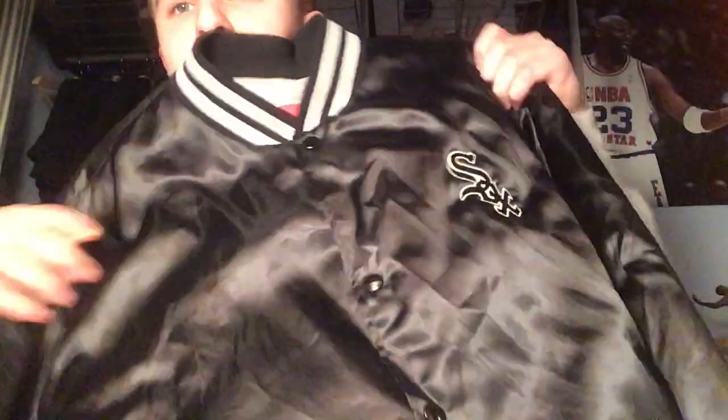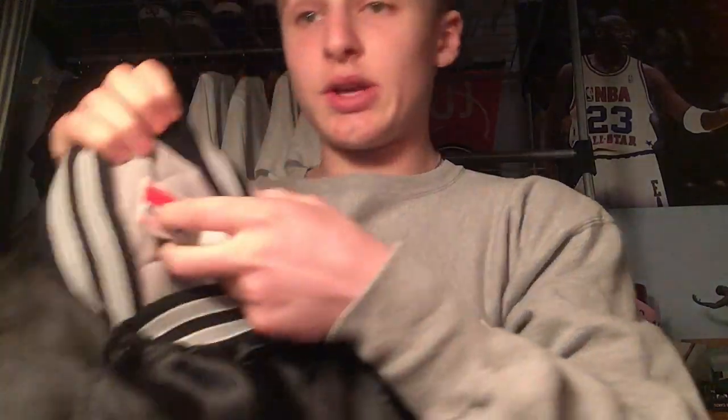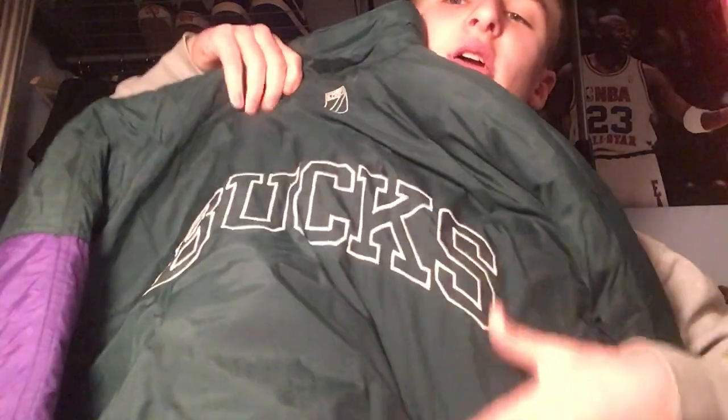First jacket: Chicago White Sox one. I got this at a rummage sale for like $5 — I had to scoop it. It's by Swingster, size extra large. Pretty cool. Then this one is really cool — the vintage Milwaukee Bucks jacket. On the back you can see 'Bucks' taking up the whole frame, and it says Logo Seven. Got the old colors and everything.